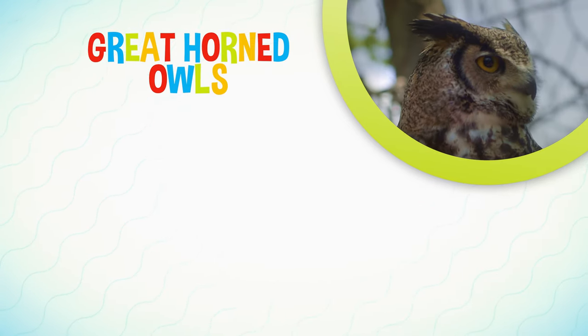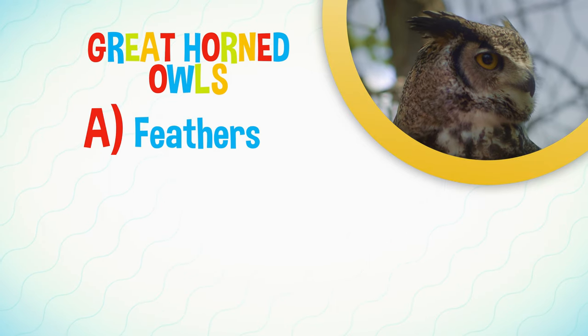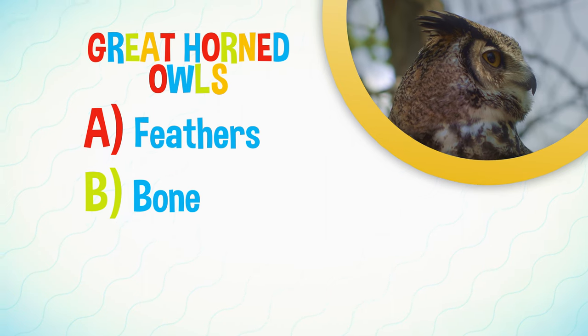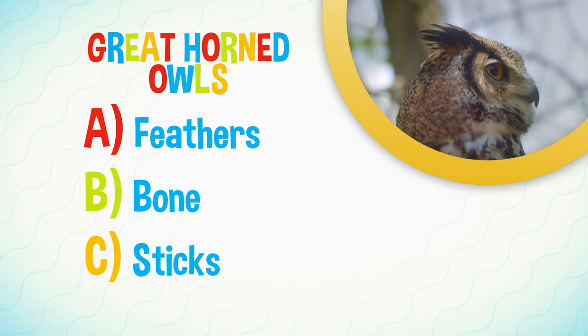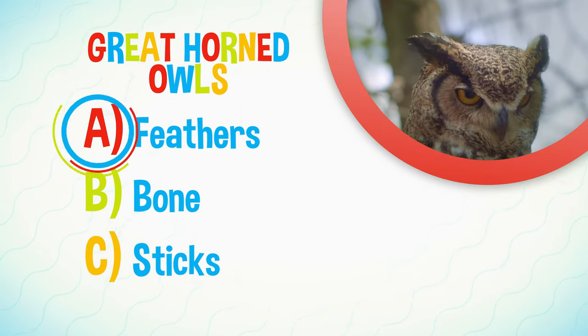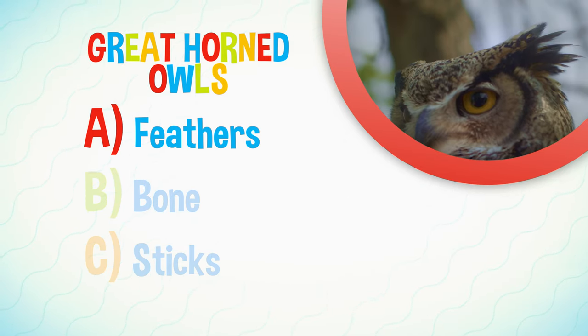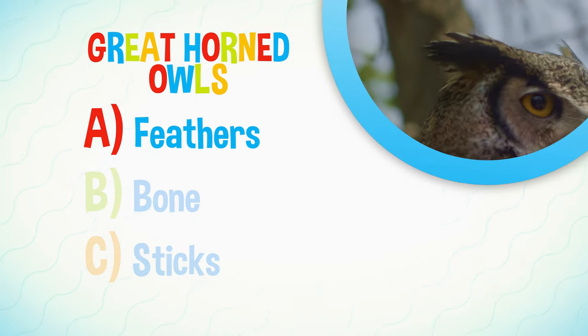Are the owl's horns made out of A: Feathers, B: Bone, or C: Sticks? The answer is A — feathers. They use their soft horns to communicate with each other.